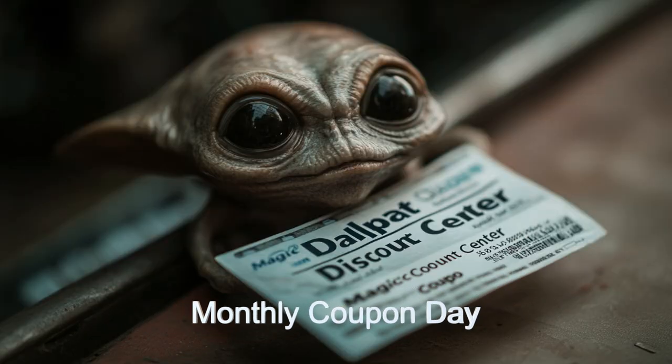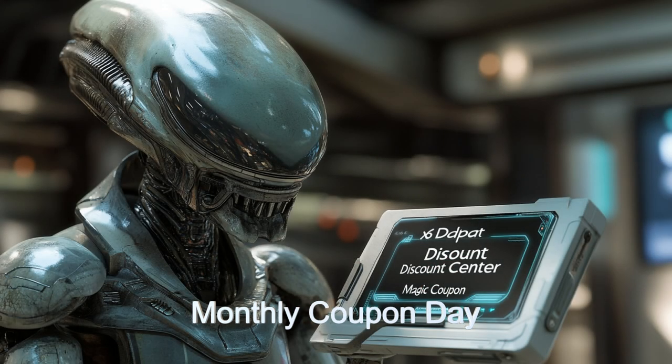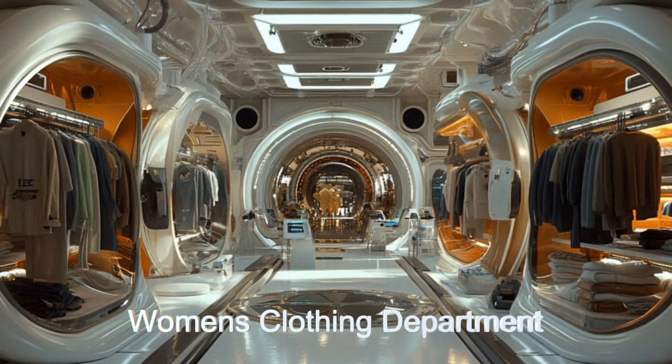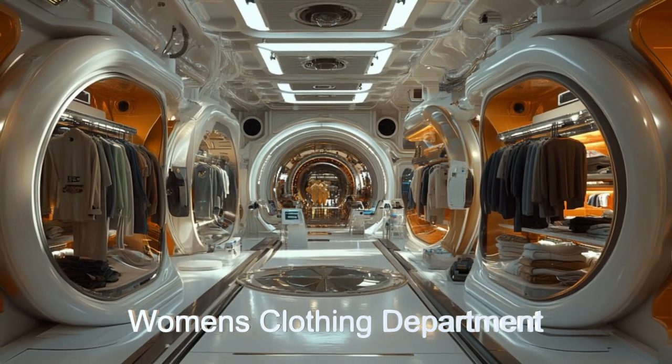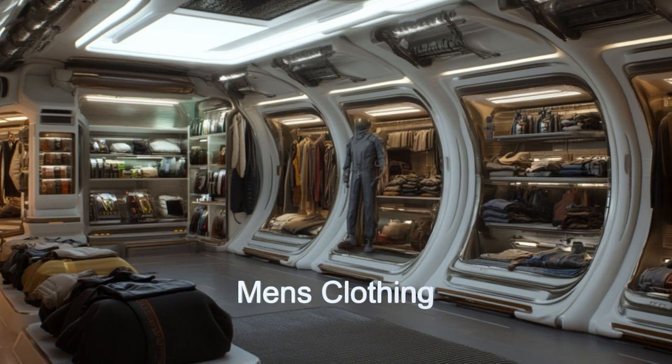One of the highlights of this alien spacecraft is the monthly coupon day, a highly anticipated event where customers can receive discounts up to 50% or even get their entire purchase for free. The ship's advanced inventory management systems and automated checkout processes ensure a seamless shopping experience even during high-traffic events.